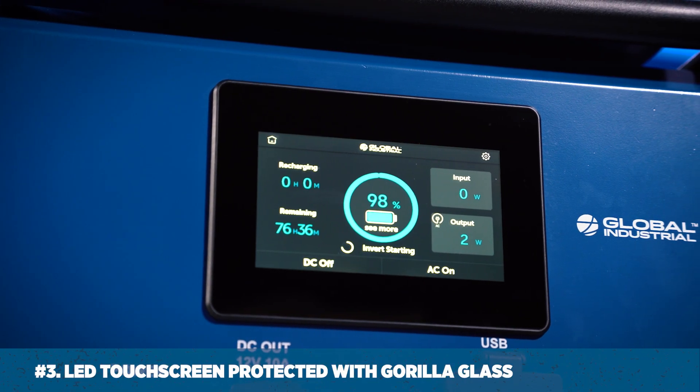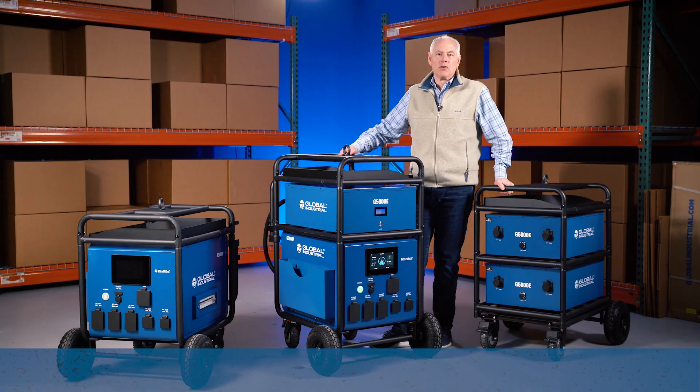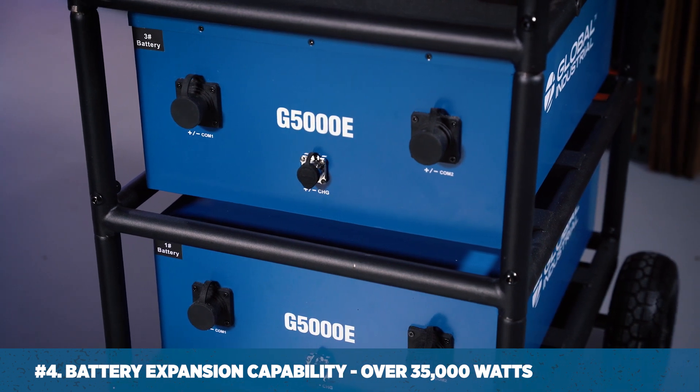Number three: it has an intuitive LED touchscreen protected with Gorilla Glass. Number four: expansion capability with six additional batteries totaling over 35,000 watt-hours of power.